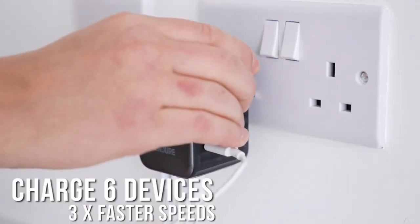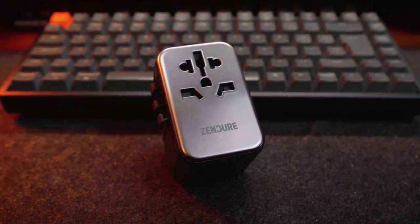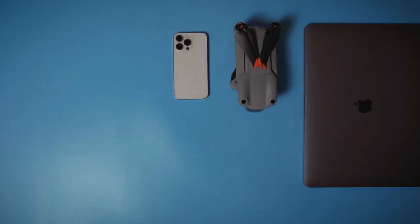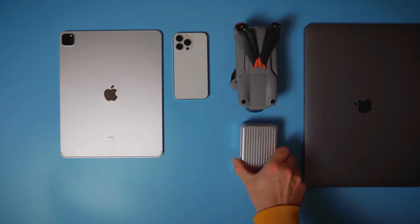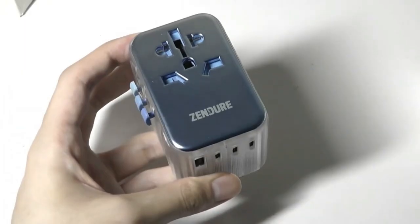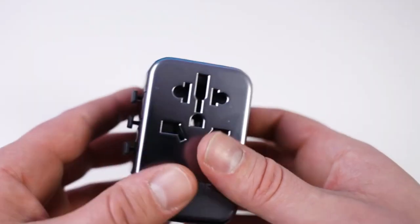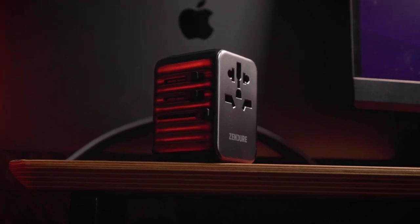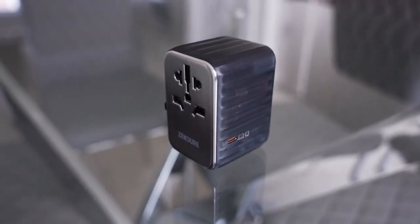It can charge up to six devices simultaneously with lightning-fast speed, thanks to its five USB ports including four USB-C and one AC outlet. Your iPhone, Samsung, laptop, tablet, digital camera, and more will never be left powerless. Additionally, safety has been prioritized. The adapter features a patented 10-amp auto-resetting fuse capable of recovering from overload up to 6,000 times, so no more worries about using high-powered devices on your travels. Grab yours right away!